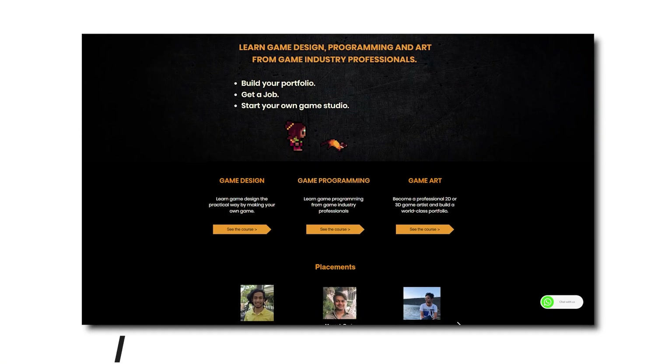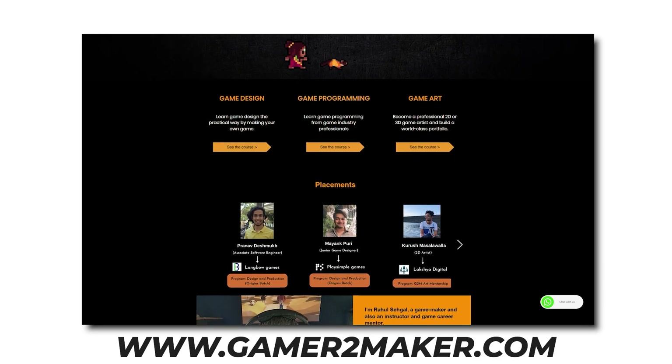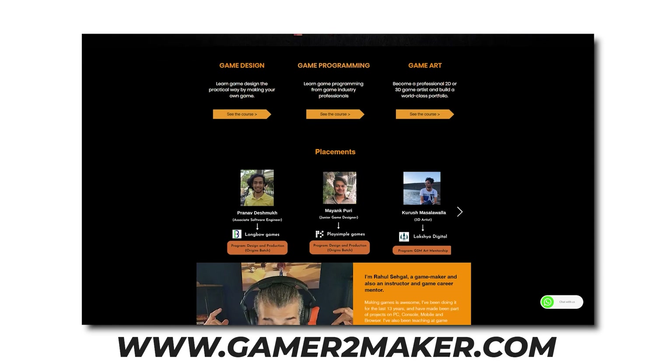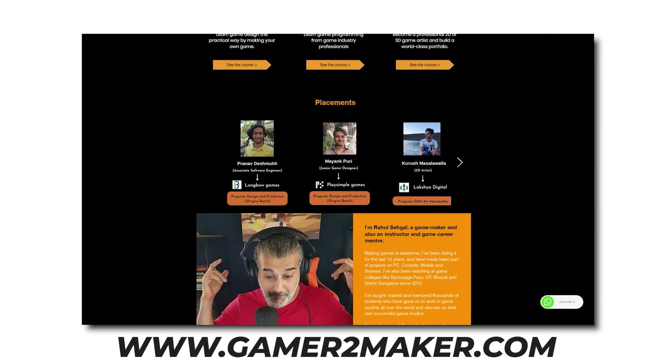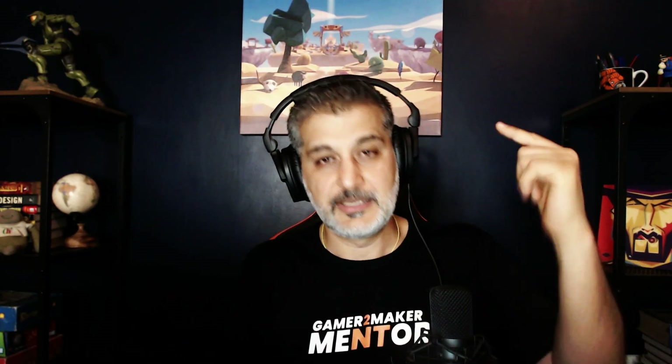Those are the world's 10 best game development colleges. If you can't afford any of these and want to stay in India, check out Gamer to Maker — I've based that program on what I learned at Vancouver Film School and from teaching at game colleges over the last 10-12 years. If you have any comments about these colleges or any I may have missed, let me know in the comments.